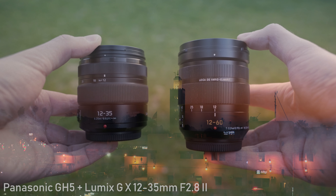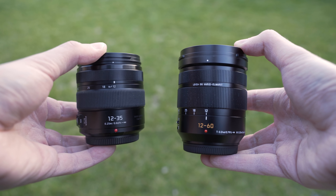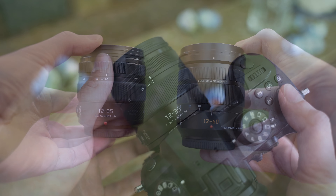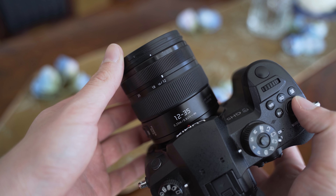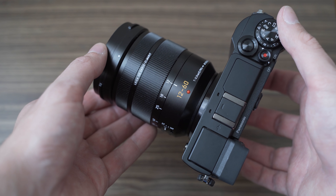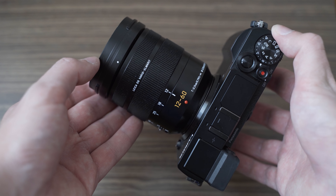The Lumix GX is slightly shorter, but the weight is almost the same — the Leica is heavier only by 15g. In real world use I haven't noticed much difference. Both lenses have a very good size-to-focal-range-to-aperture ratio and are well balanced on the GH5 and G9. I also like to use the 12-60 on the GX9 for traveling with no problems.